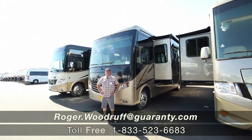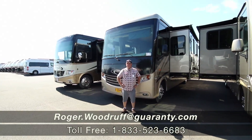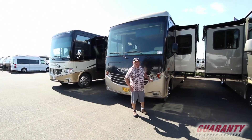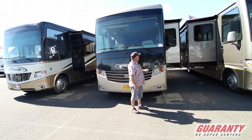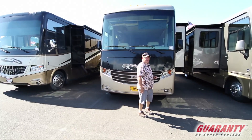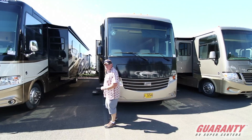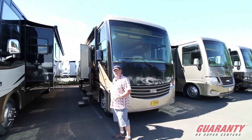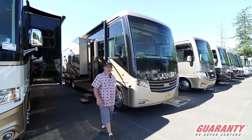Good afternoon, I'm Roger Woodruff with Guarantee. Today we're in beautiful McMinnville, Oregon at the aerospace museum for an RV show, and we're going to look at this 2011 36-42. This coach is on consignment — great rig. It's a little unusual because it's going to have the workhorse chassis with the 496 8.1.